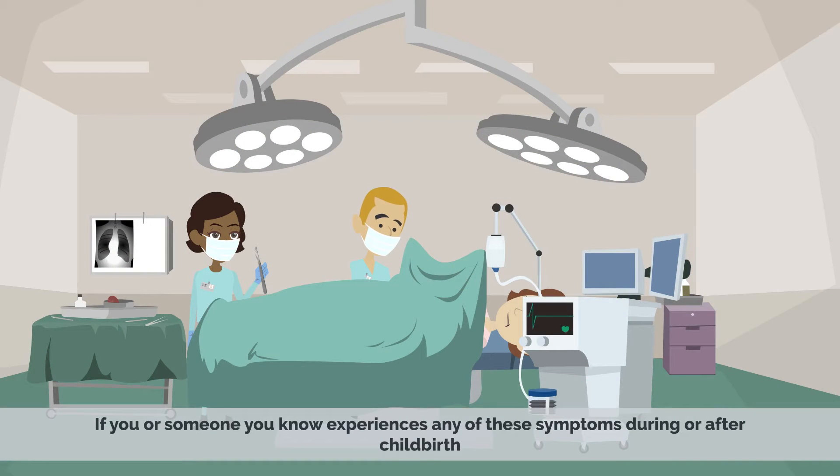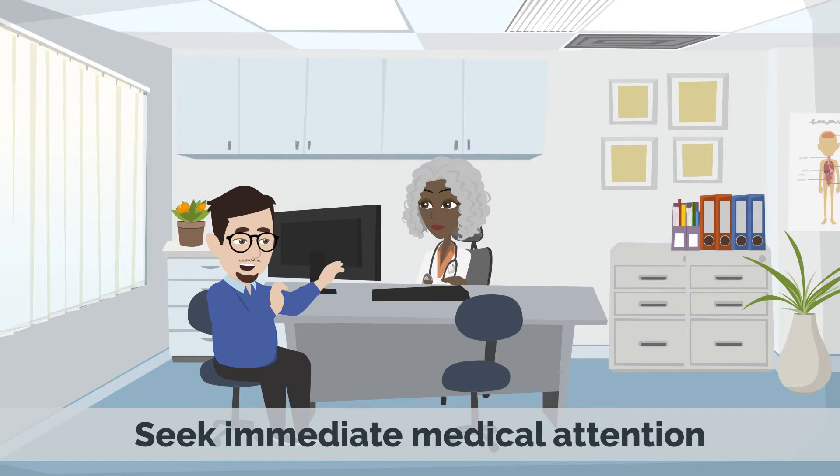If you or someone you know experiences any of these symptoms during or after childbirth, seek immediate medical attention.